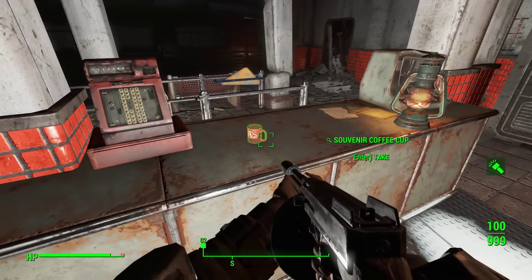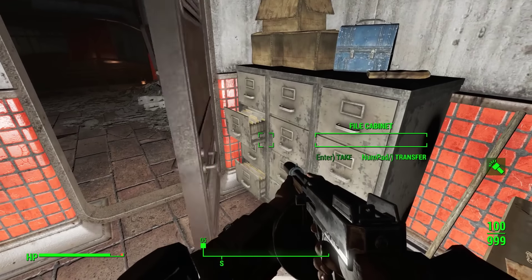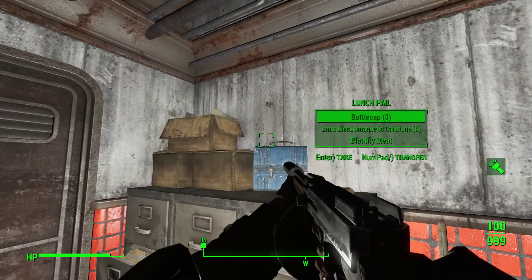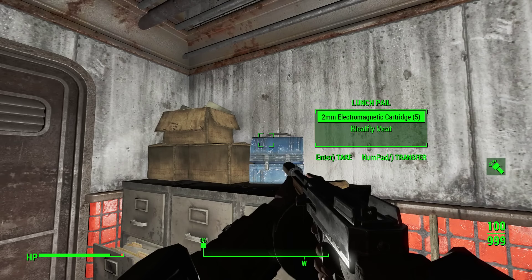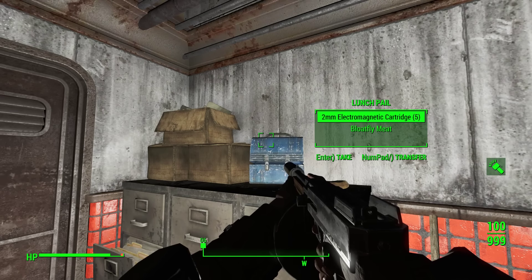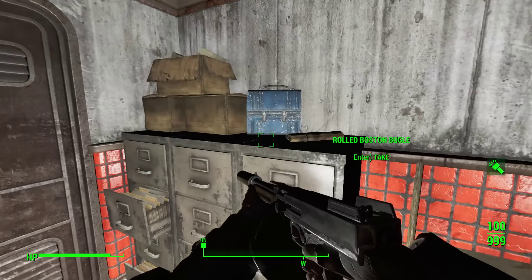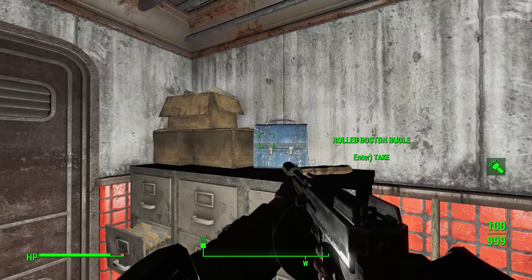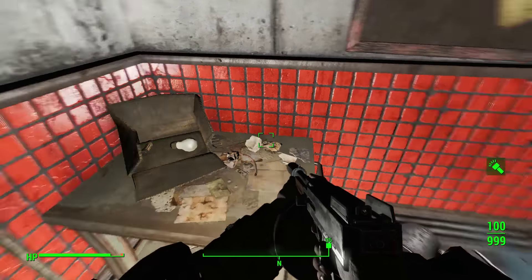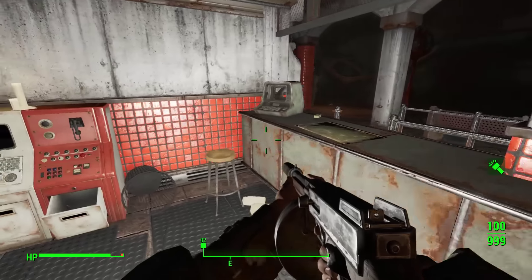Let's grab that Nuka-Cola and another souvenir coffee cup. File cabinets: 15 bottle caps, 6 308-rounds, 3 bottle caps, 5 2mm electromagnetic cartridges, and — love that bloatfly meat. Really, if that's a pre-war lunch pail, how did bloatfly meat get in there? Moving right along — cash register, 17 pre-war money. And a pencil, good for wood and lead.